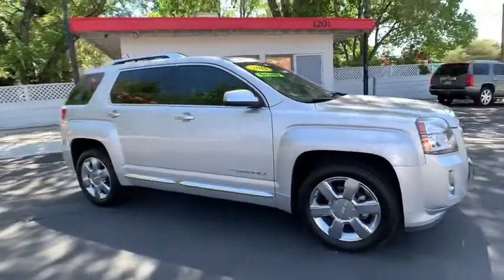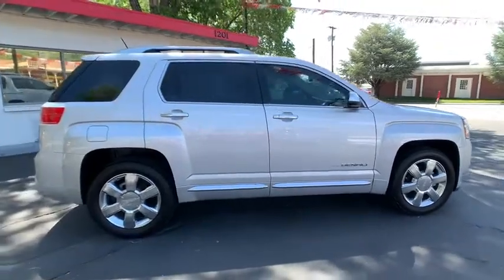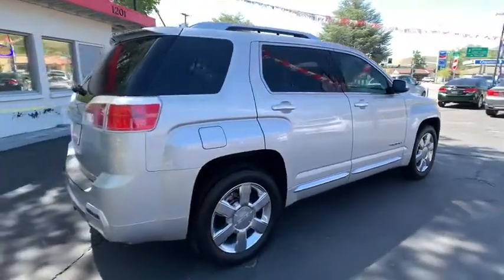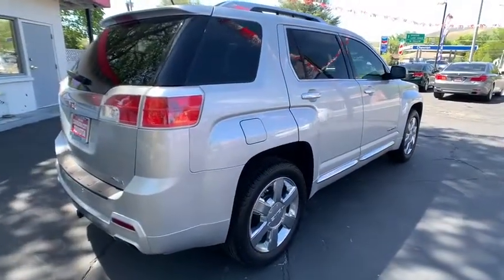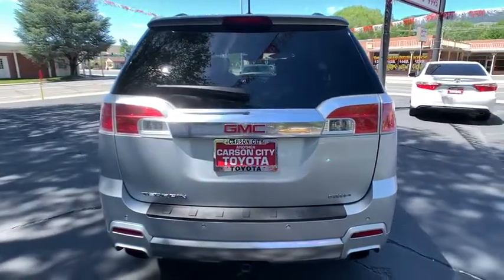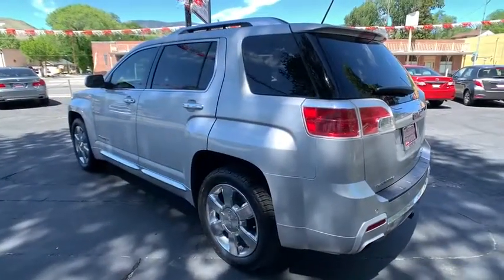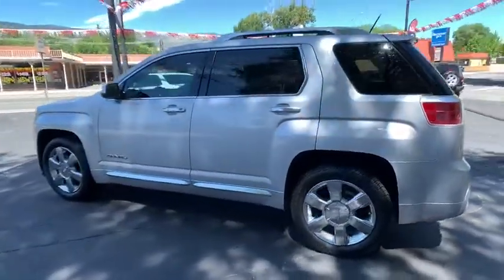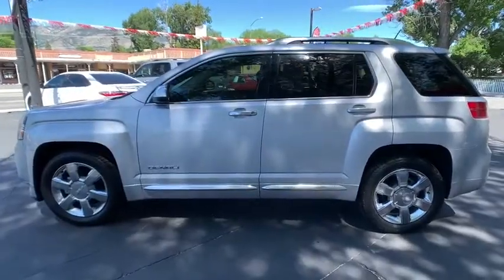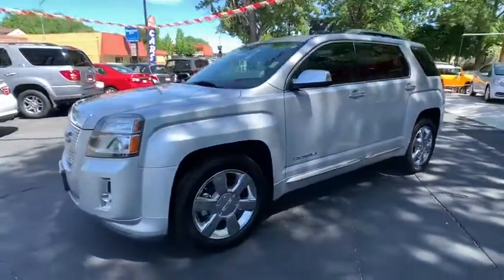Stop by and take a look at the 2015 GMC Terrain. The GMC Terrain combines the benefits of a crossover with the style and functionality of an SUV. Terrain offers uncompromised capability, a balanced stance, and a commanding view of the road, letting occupants enjoy a confident driving experience. And an EPA-estimated 32 highway MPG is not bad either.